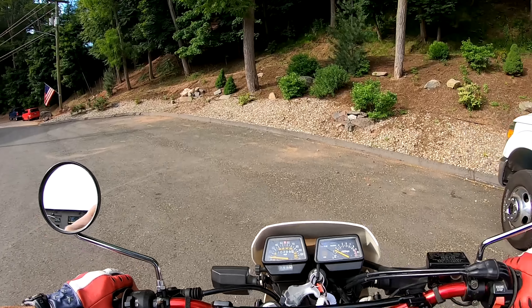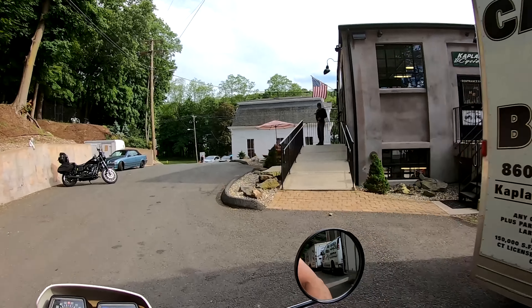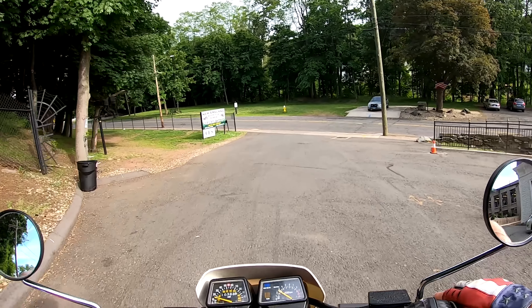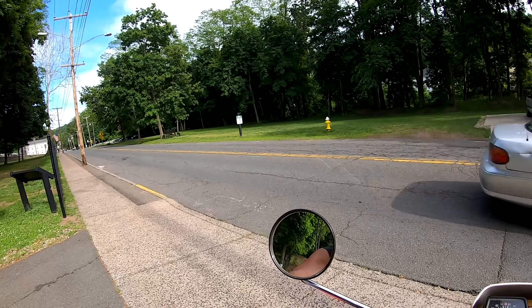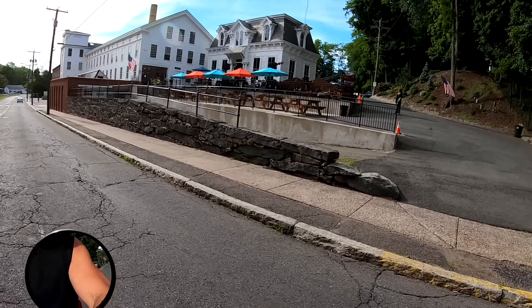That extra 100cc is nice if you're going to take it on the open road. Plenty of power for two-up riding or hills if you want to. The 350 — you can even take it out on the highway if you wanted to. Plenty of power. I'm 54 years old, and I raced motocross for 40 years. I've had back surgery once from chasing a jump.